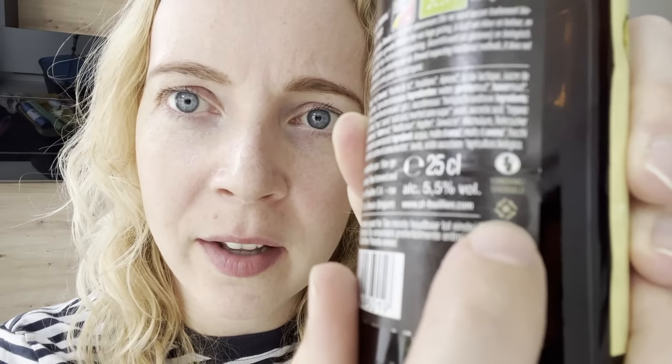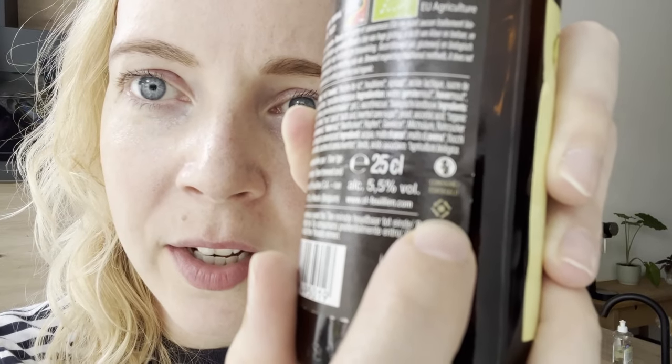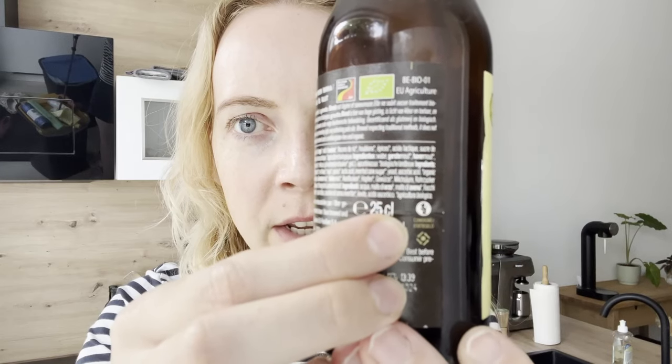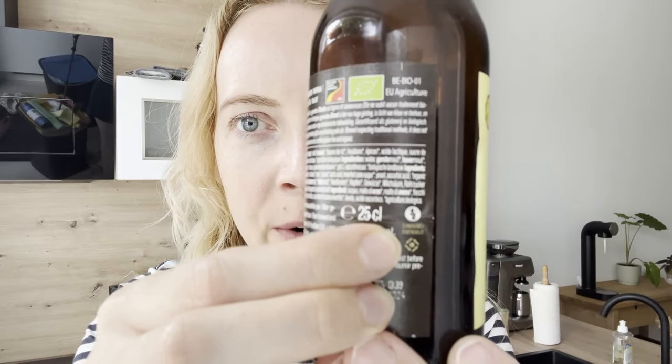You can recognize eligible bottles by a label — it says Consigne or Statiegeld with a little round symbol and arrows. I will leave an example on screen. That is the thing to look for to see if your bottle has Consigne or Statiegeld on it. This would typically be on beer bottles, so do not throw your money away — literally.